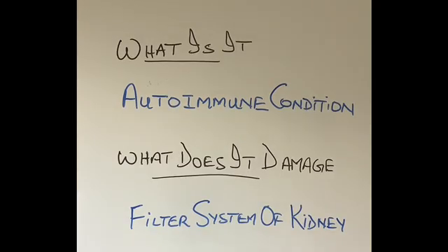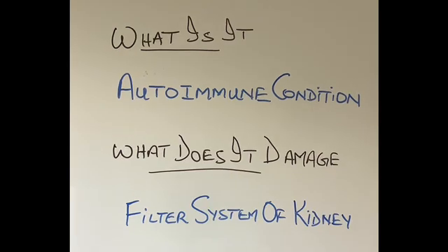So what is glomerulonephritis? As I spoke in my previous video, there are many conditions in which our own immune system starts attacking our own body. These conditions can affect any part of our body, from our skin, to our liver, to our lungs, to our kidneys, to our heart. So when our own immune system, which is a defense system that we have in our body and which is supposed to protect us, turns against us and starts damaging our kidney, that is called glomerulonephritis. So it is an autoimmune condition.